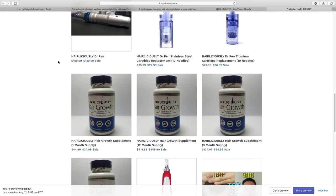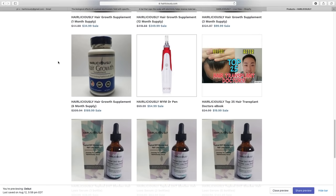Visit my website at Hairliciously.com to purchase a micro-needling device, which is scientifically proven to stimulate hair growth, my low-level laser therapy cap, DHT-blocking shampoo, conditioner, and serum, hair growth vitamins, and a few other products to help those who are losing hair.